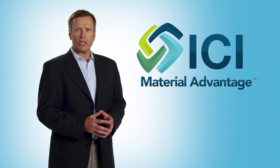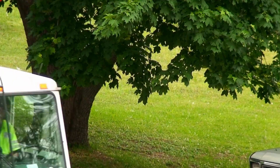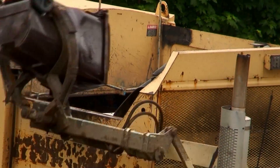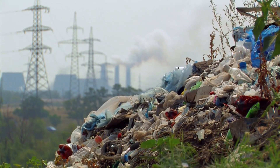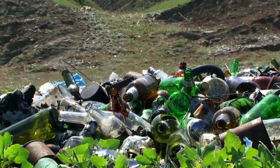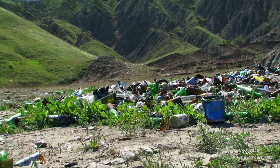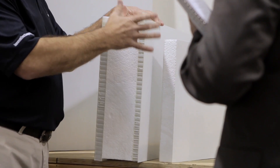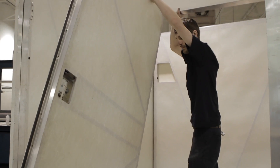A key ideology going into every single ICI product is environmental responsibility. Today, ICI incorporates recycled materials in its panels and makes products that are completely recyclable. But the vision doesn't stop there. Millions of tons of recycled PET — pop and water bottles — end up in landfills every year, creating a huge and costly problem for municipalities. ICI has the technology to take this abundant, free raw material and turn it into lightweight trailers and containers.